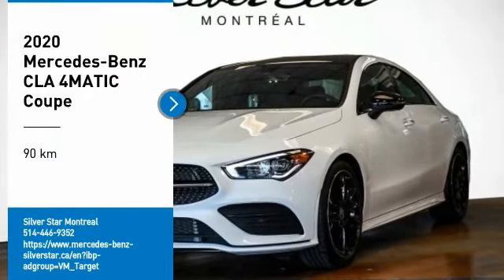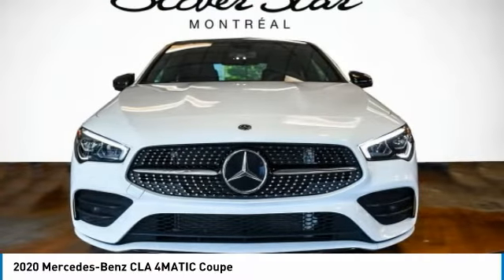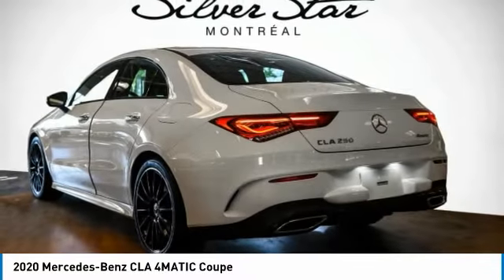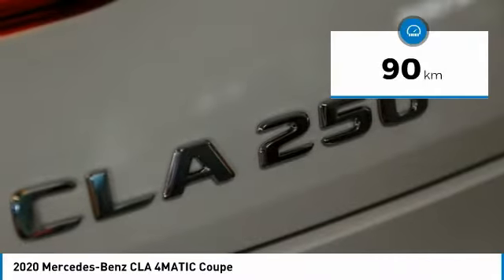Stop by and take a look at the 2020 CLA. The CLA comes with impressive handling, excellence, and luxury interiors. It has amazingly sleek lines, which also reduces the coefficient of drag to minimal, making it very aerodynamic. This vehicle has less than 1,000 kilometers.